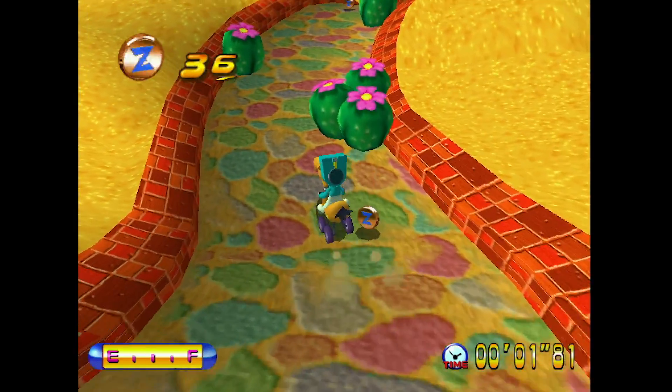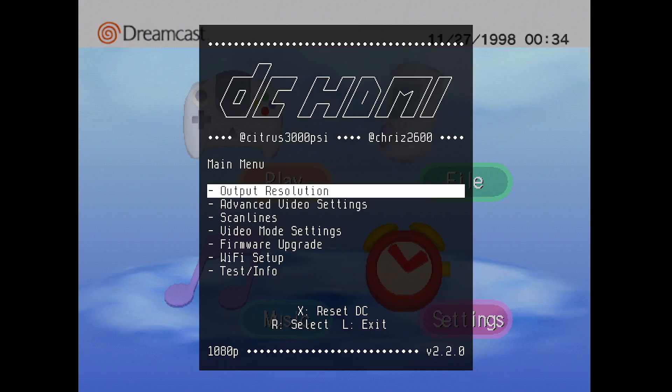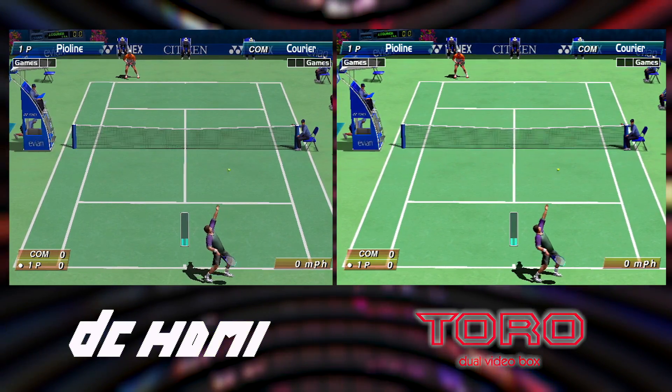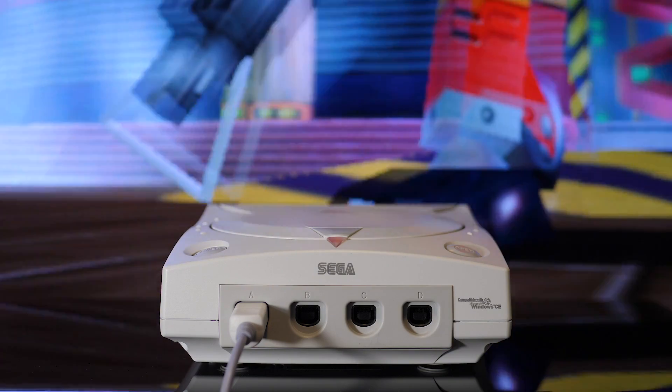Thus on this episode of DF Retro, we're focusing on the DC HDMI project, showing its features and results while drawing comparisons to other solutions on the market today. So let us enter the world of Dreamcast HDMI.